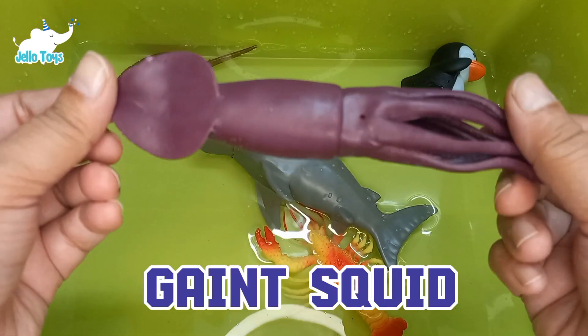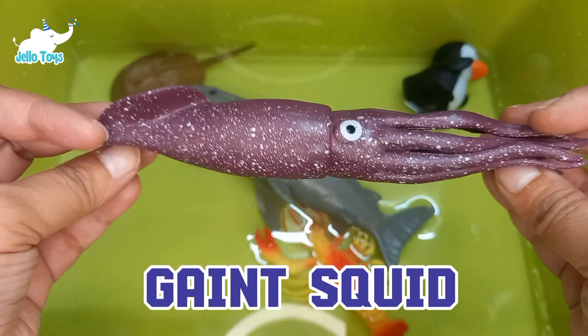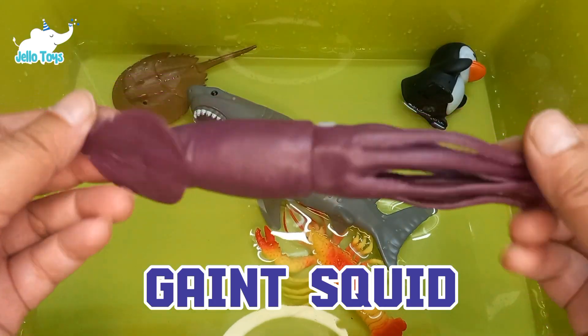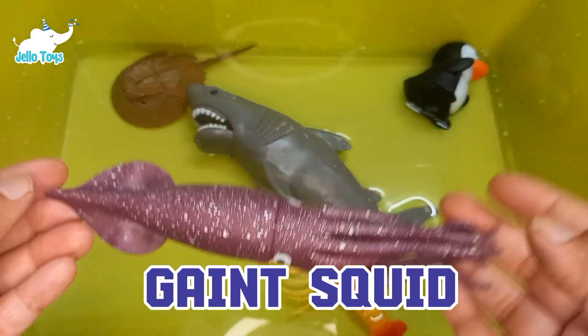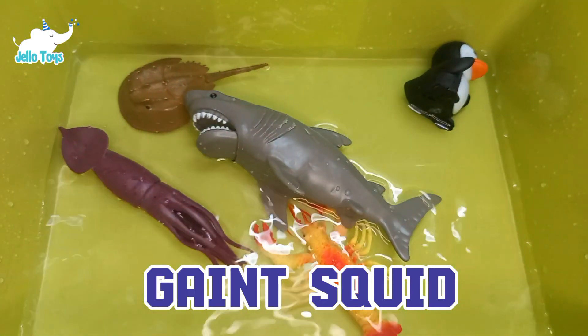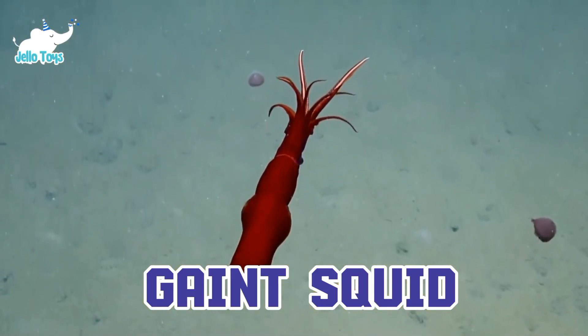Giant squids are one of the largest invertebrates and have eyes the size of basketballs to help them see in the dark depths of the ocean. They have long retractable tentacles armed with suckers and sharp hooks to capture prey.